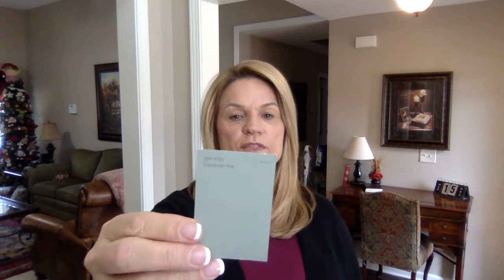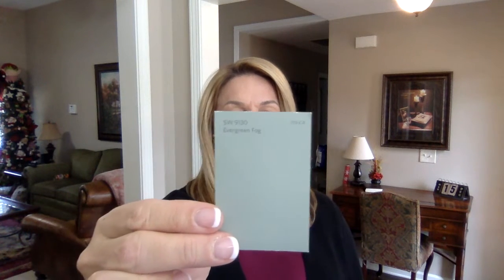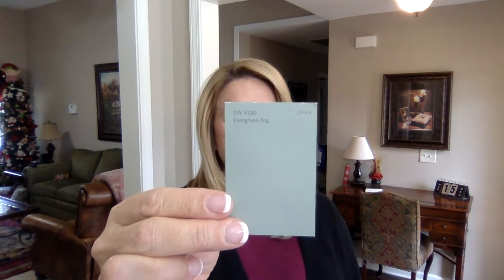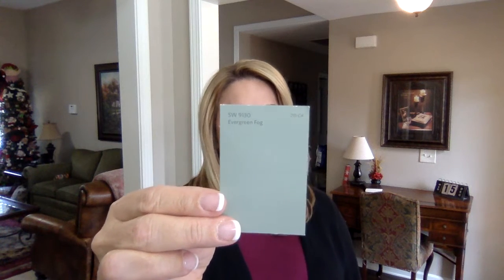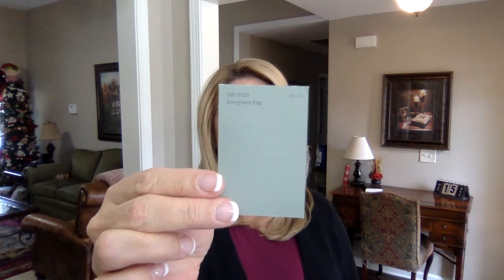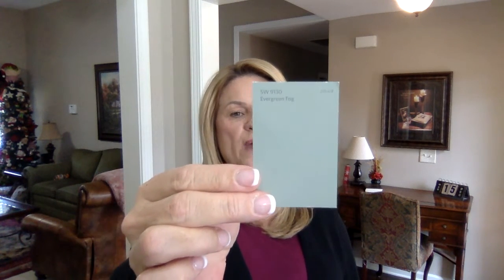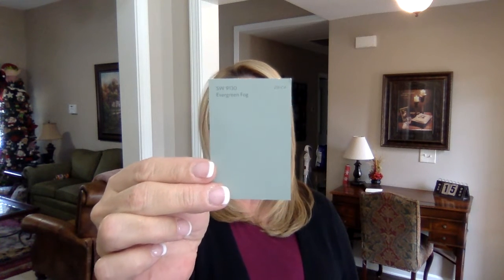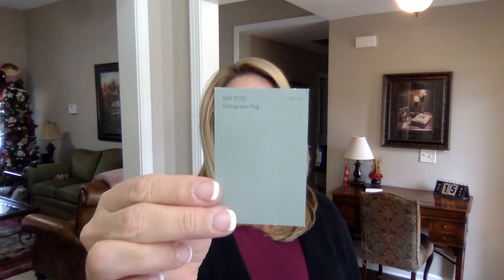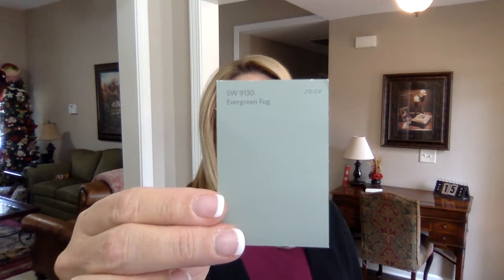The darker color that I was able to get was Sherwin-Williams 9130, and it's called Evergreen Fog. Such a beautiful color — it's the darker of the three, but it's not too dark. Check it out. I know online you can get some better pictures of them, and my screen is a little bit fuzzy, but it gives you an idea. Sherwin-Williams 9130 Evergreen Fog — that is their 2022 color of the year.